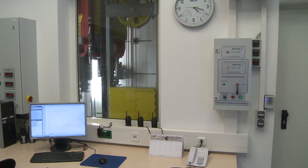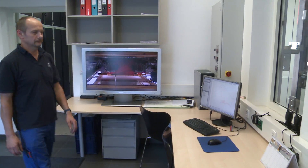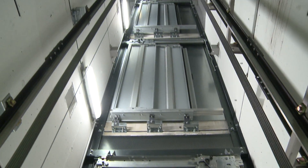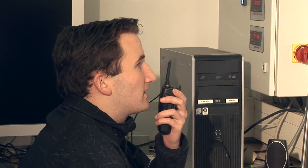A comprehensive security system monitors all access to the test well. For security, the shaft is visually checked and an audible announcement is made to ensure that no one remains in the shaft. The system is set, the safety pin is released, and the shaft is cleared.